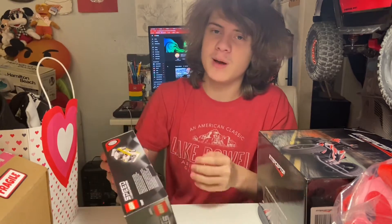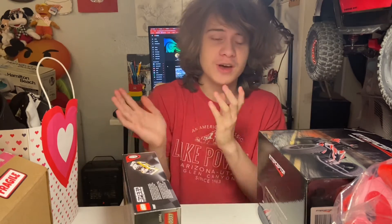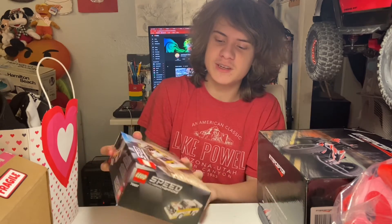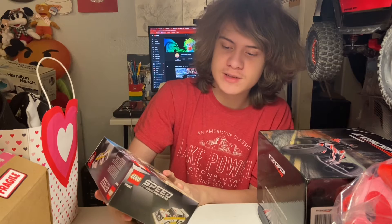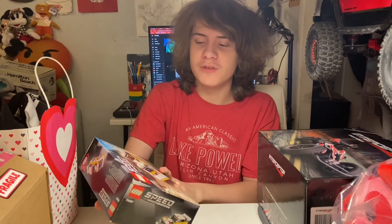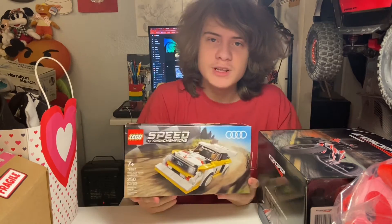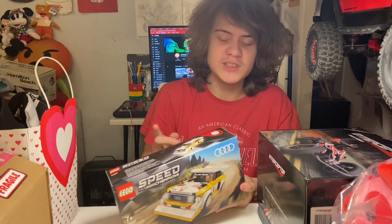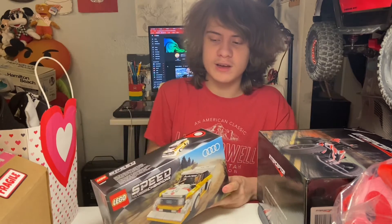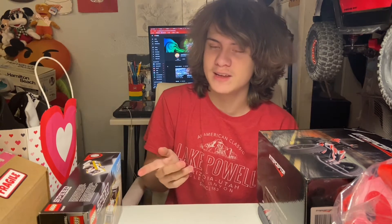The next couple of things are from retail stores and online shopping. First is a Valentine's gift from my mom — every Valentine's Day she gets me a little bag of goodies. This Valentine's Day she got me LEGO Speed Champions Set 76897, the 1985 Audi Sport Quattro S1 with 250 pieces. This is actually a LEGO set I've reviewed before because my stepfather Steve also got this set. I built it for him and reviewed it already, so now I can give his set back and keep my own.